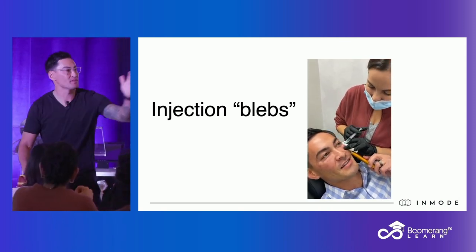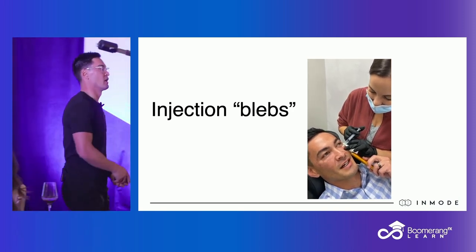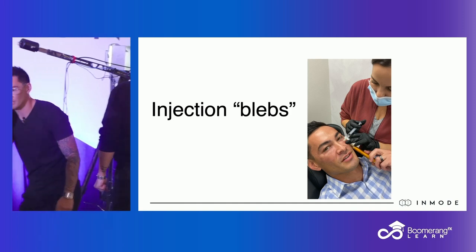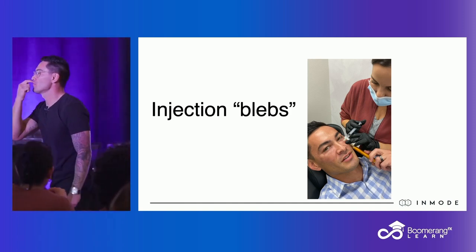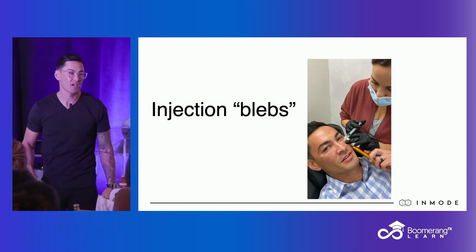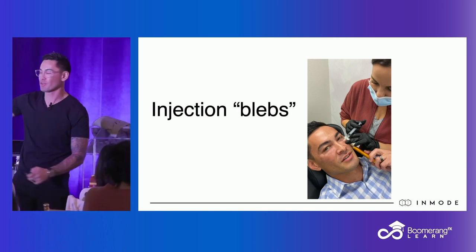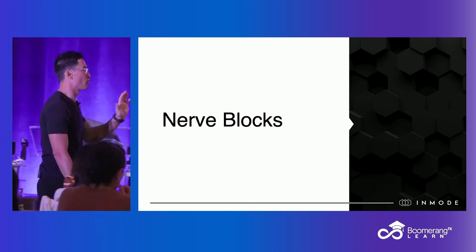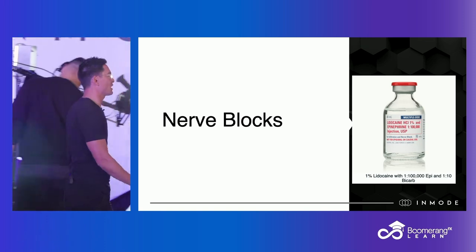I actually prefer injection blebs to topical because I don't have to wait 45 minutes. So if you're doing small areas like perioral — talk about a sensitive area, above the lip, holy smokes — just do six little blebs. Yeah, they hurt and bring tears to your eyes, but then you're done and you don't feel anything. Don't forget the power of injection blebs. Nerve blocks we'll get to at the very end — we'll show you the anatomy.